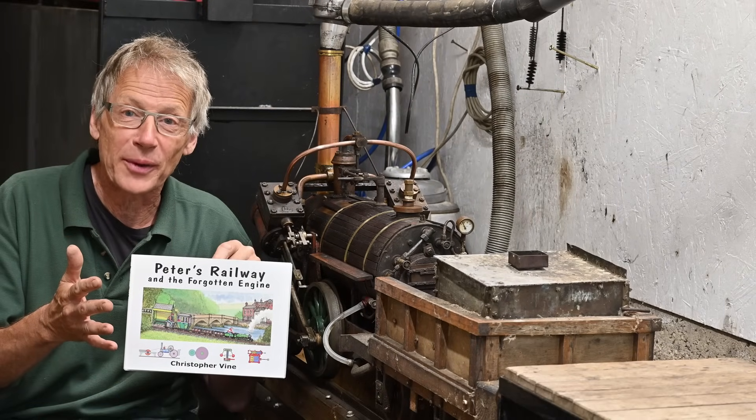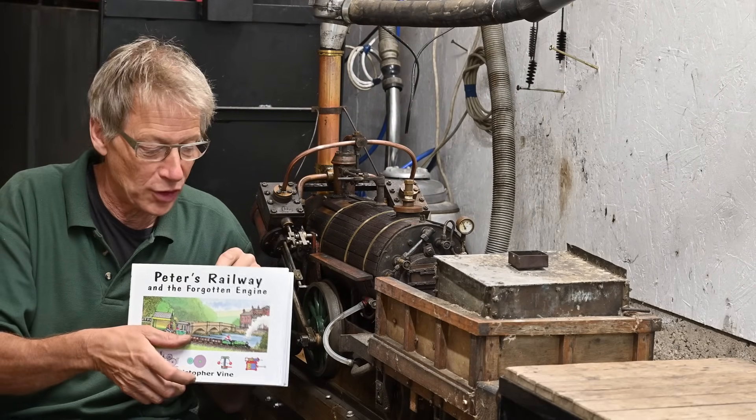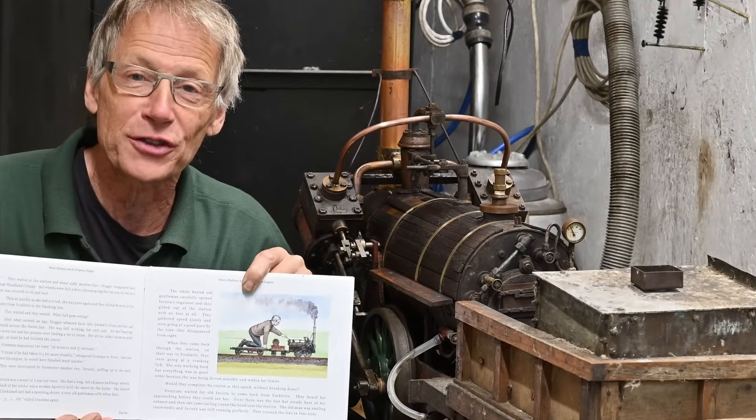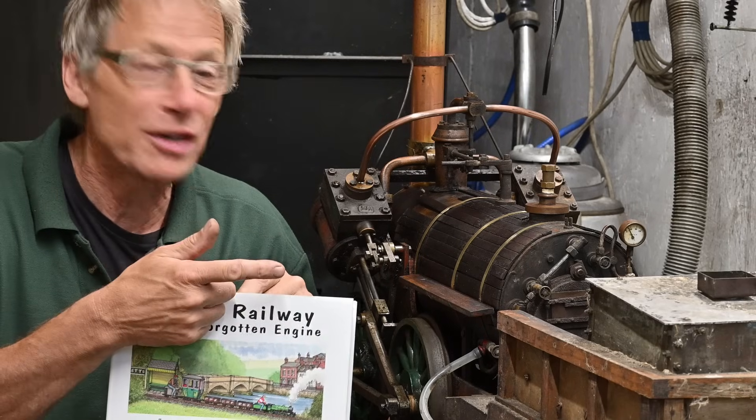You might have guessed that this little railway is the inspiration behind all of my books. Here in the Forgotten Engine we have Invicta hurtling across the fields in the Great Railway Race. Anyway, back to raising steam in the original engine here.